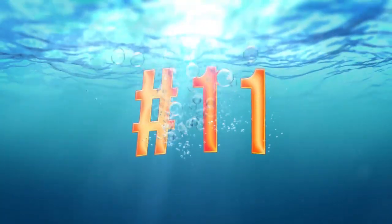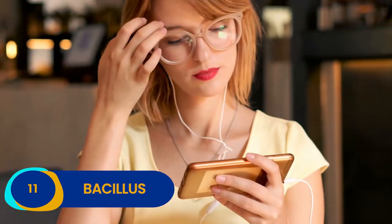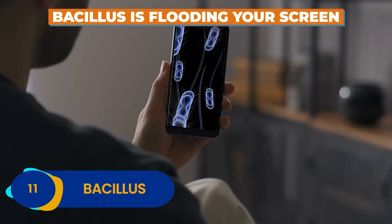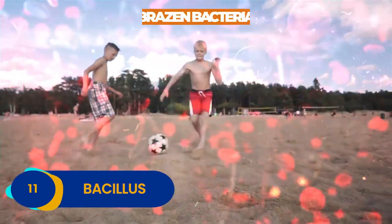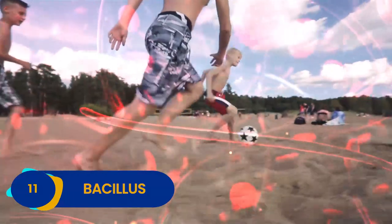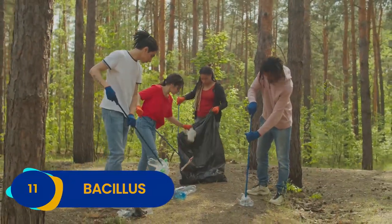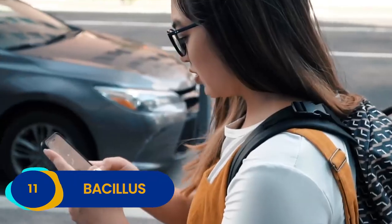Number 11: Bacillus. Are you watching this video on your laptop or phone right now? If so, there's a good chance that Bacillus is flooding your screen. This brazen bacteria loves to multiply on lots of different common surfaces, so beware the next time you're tempted to reach into the Doritos bag after posting on Facebook.